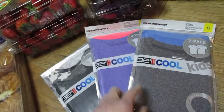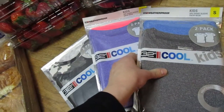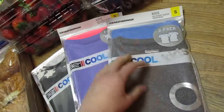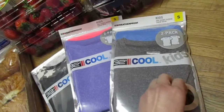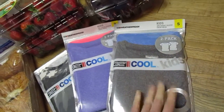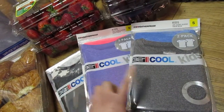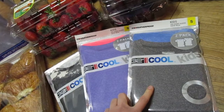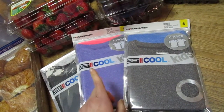We grabbed these — they were $2 off a piece, $6.99. We figured they're just these thin, comfortable shirts for the kids. We got some for Thatcher, Nara, and Ruben.